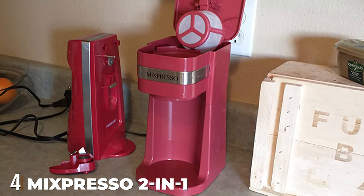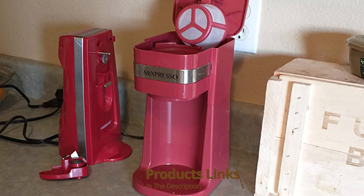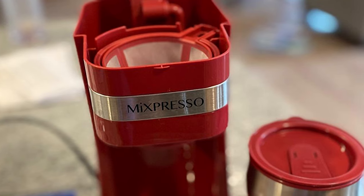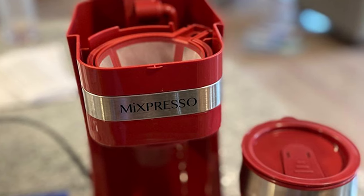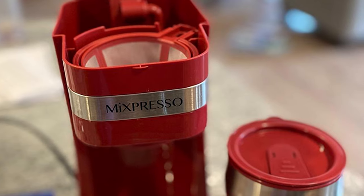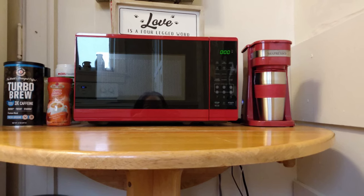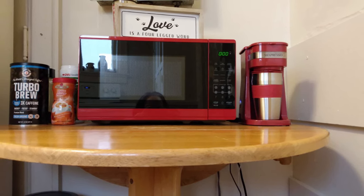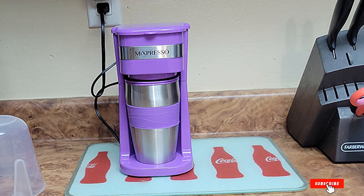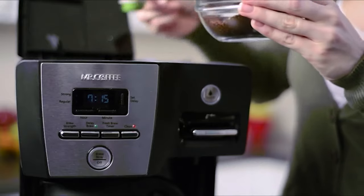Next at number four, we have the Mixpresso 2-in-1 Single Cup Coffee Maker. If portability and lightweight design are what you're after, Mixpresso is a compact personal maker that comes with a stainless steel travel mug. It may not be the best choice when having guests over, but the quick brew time compensates for this downside. The best part is that the filter basket, mug, and lid are all dishwasher safe for added convenience.